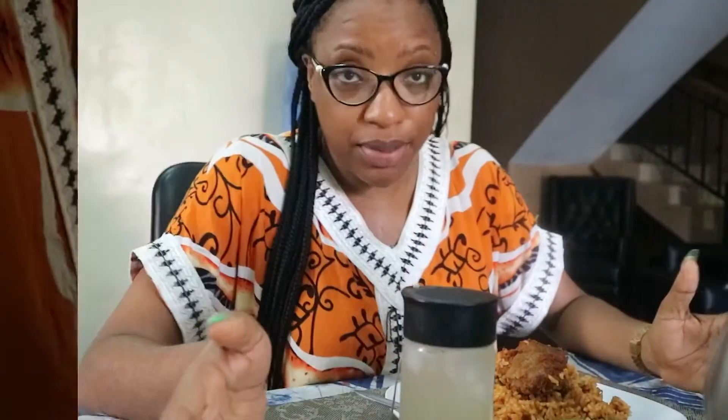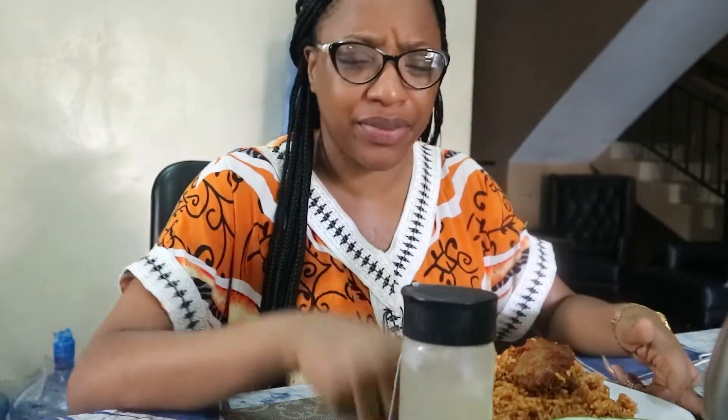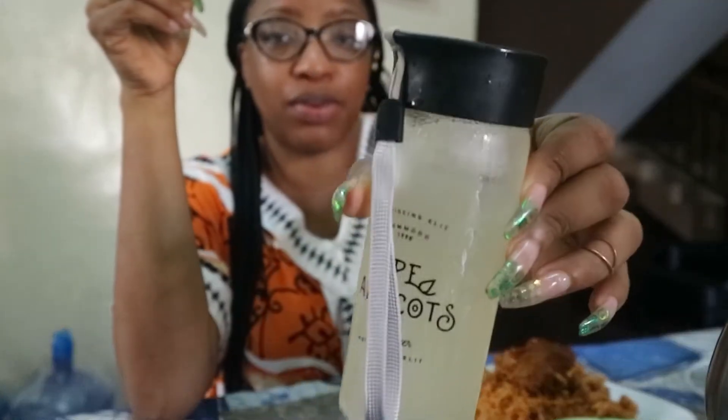I'm done preparing lunch. I have my jollof rice with chicken and cucumber, and I have my ginger beer with ice in this little bottle.